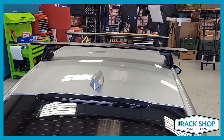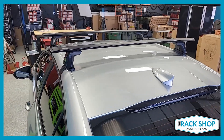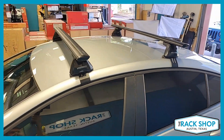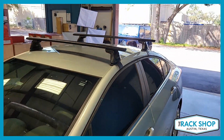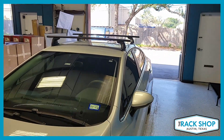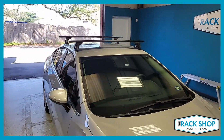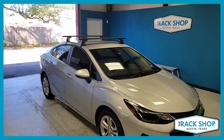Crossbar spacing for this particular vehicle is going to be 30 inches center to center. This is just a quick walk-around look at this roof rack on this Chevrolet Cruze — it fits the 2016 to 2019 model years. For complete details, please click the link in the description below and that'll take you to our website for all those details and easy ordering.